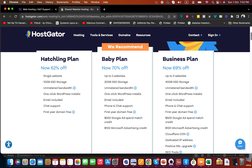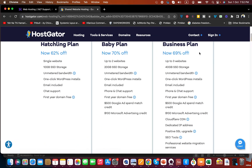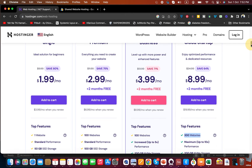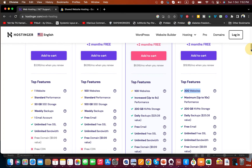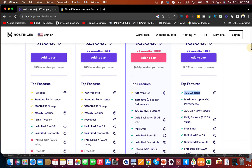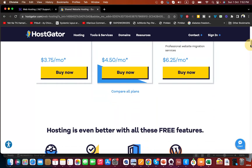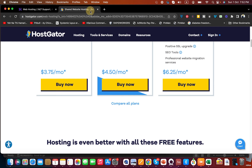Now looking at HostGator's top Business plan at $6.25, you can only host three websites with 40 GB SSD storage. Compare that to Hostinger's Business plan at $3.99, where you can host up to 100 websites and get 200 GB storage. Hostinger is a clear winner here as well.